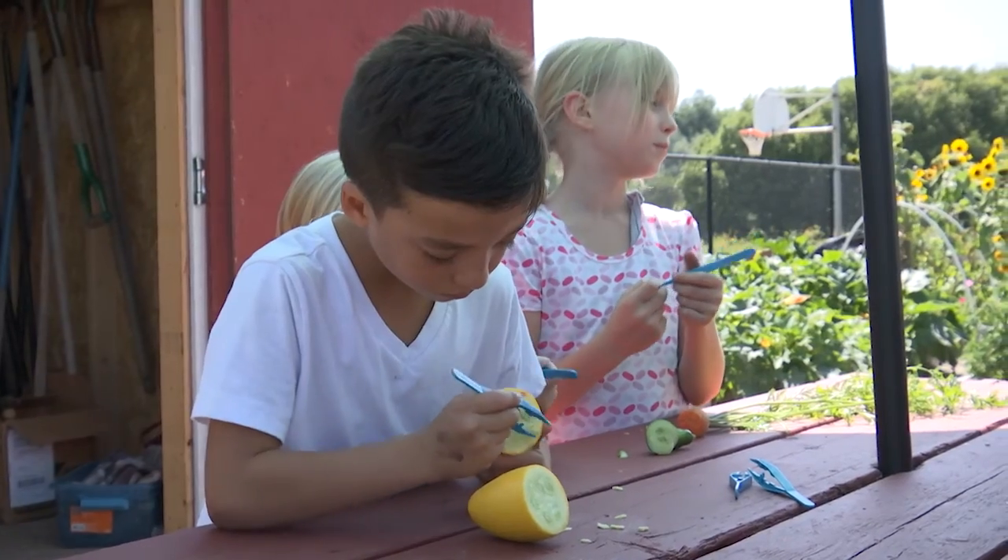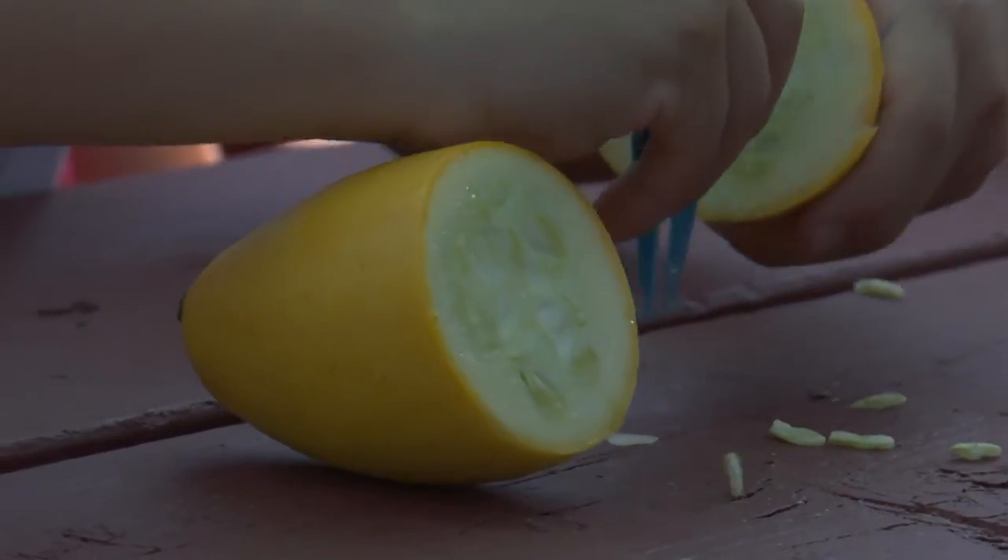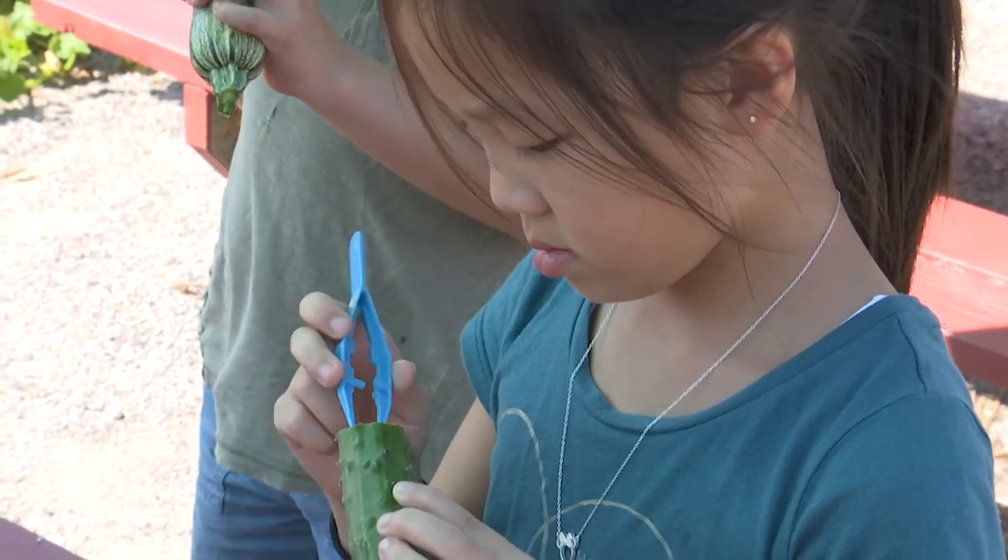They planted the seed, the seed had grown, and now they were at the last stage of the life cycle of a plant which was the harvest. They got to harvest and then realized that inside their vegetable was another seed, so that the cycle could start all over again.